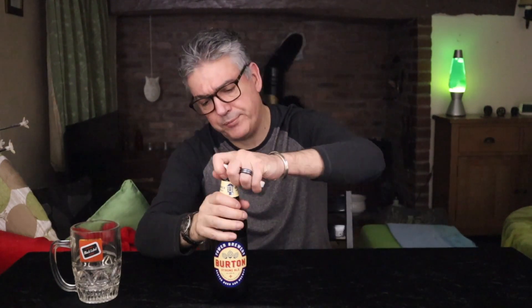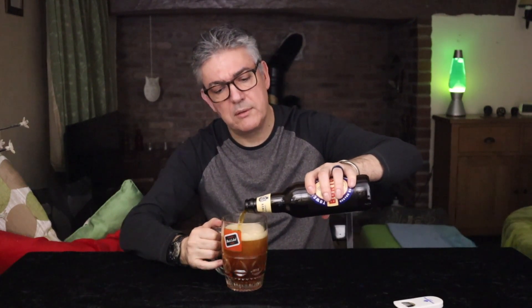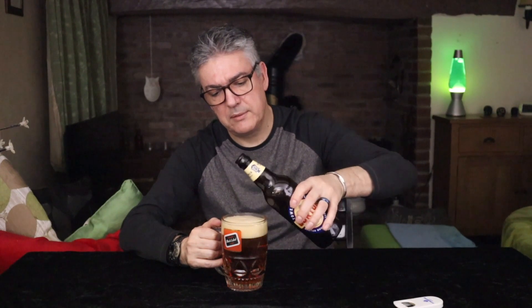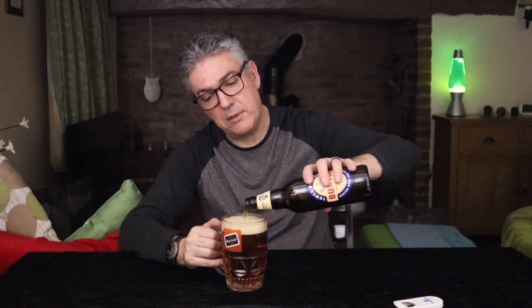Let's just stop waffling, David — open it and let's see. This is six percent, so a whopping great big six percent, five hundred mil, because all beer bottles should be five hundred mil. I'm hoping for something special — a lot of carbonation there, whooshing around. Not just my atrocious pouring; this is really fizzy. It doesn't say that it's bottle-conditioned but I do like a bit of murk in the bottom.